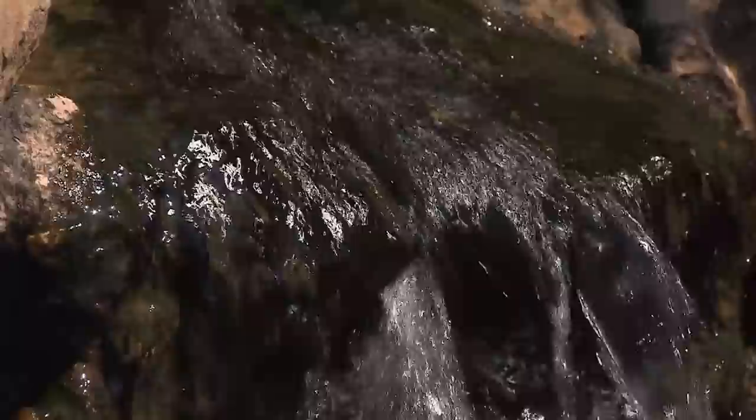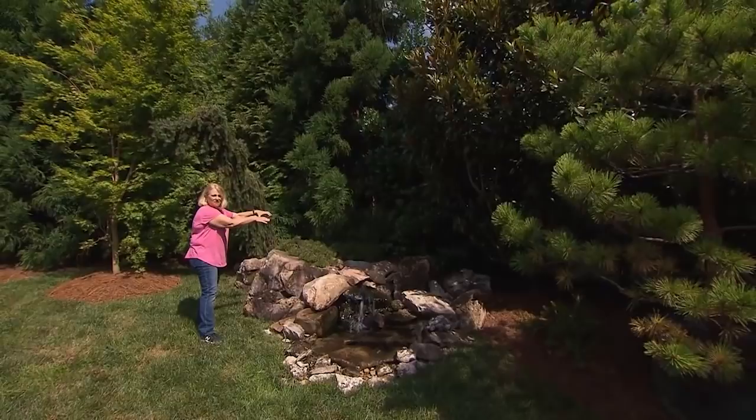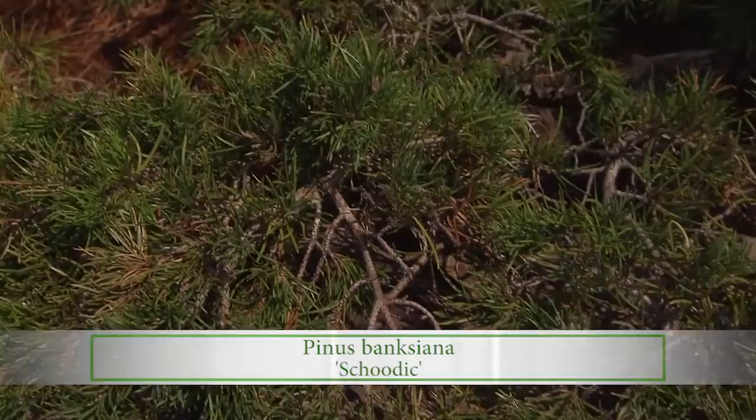Another thing about this lot is that it was flat. I brought in soil and built up this berm and beds so there was variation, giving you a much greater sense of depth and interest in the yard. This is a cool little pine called Scutic — it's a banksiana pine, which usually grows much further north, but it loves to crawl over rocks like this.